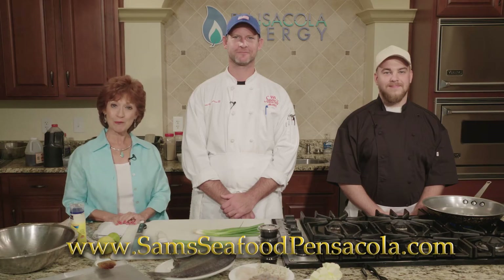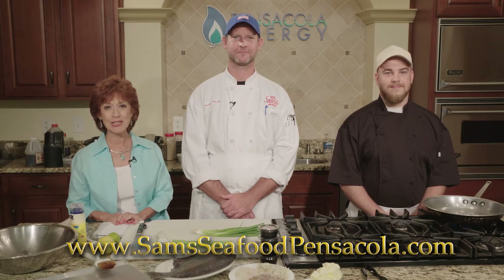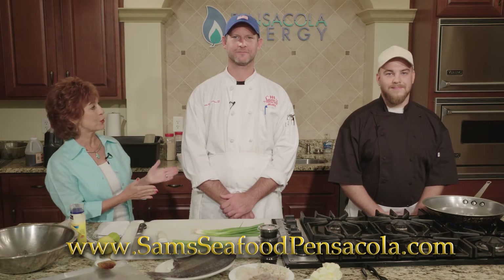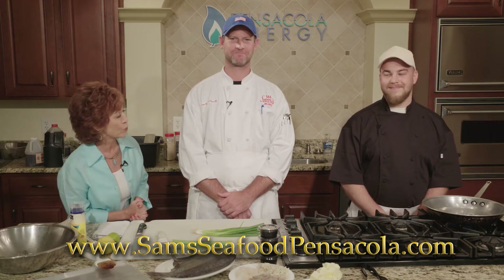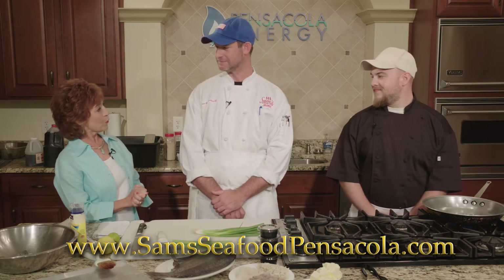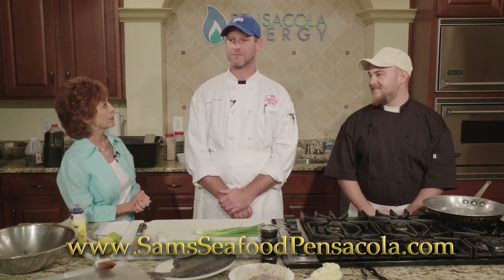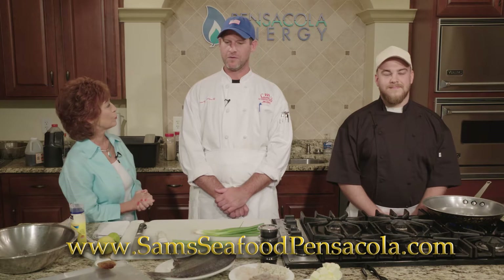We are all about seafood today with Sam's Seafood right here in Pensacola. Joining me is Sam Camriotas, the owner and chef, and his sous chef, Brandon Chisholm. Welcome, guys. We are so happy to have you, and you have got some of your great seafood dishes on the menu today. Tell us what you'll be preparing.